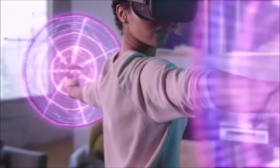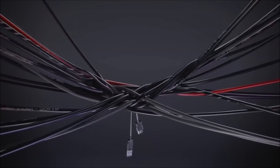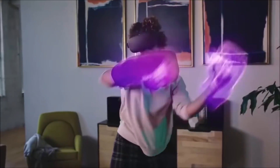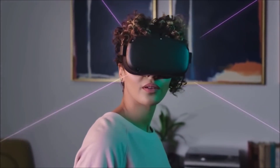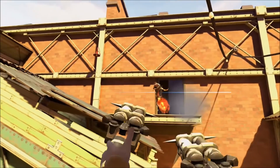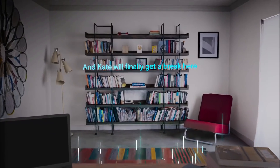The Oculus Quest, on the other hand, has a brand new inside-out insight technology. It has four wide-angle cameras positioned on each corner of the headset, creating a view of the entire room that you're in, along with all of the peripherals, without ever needing an external tracking device. Both headsets tout gyroscopes, accelerometers, and 6 degrees of freedom tracking, as is standard in higher-level VR headsets.